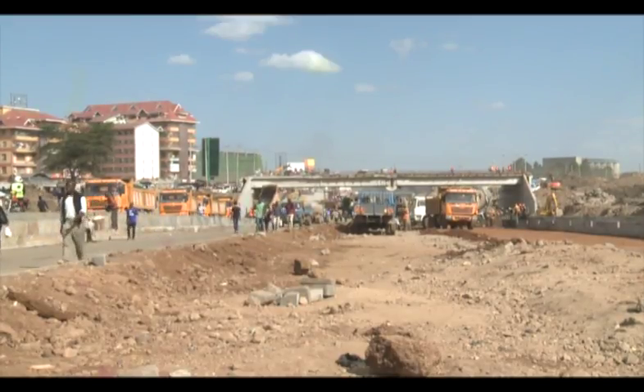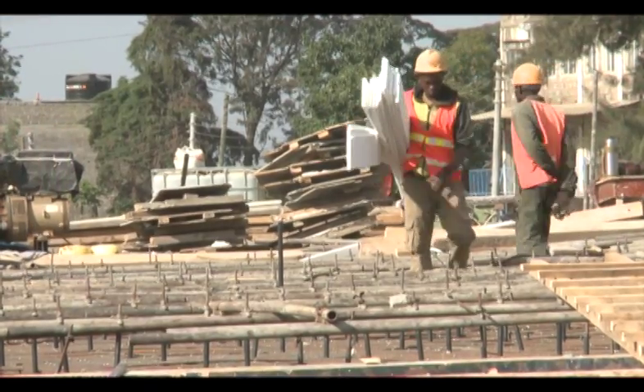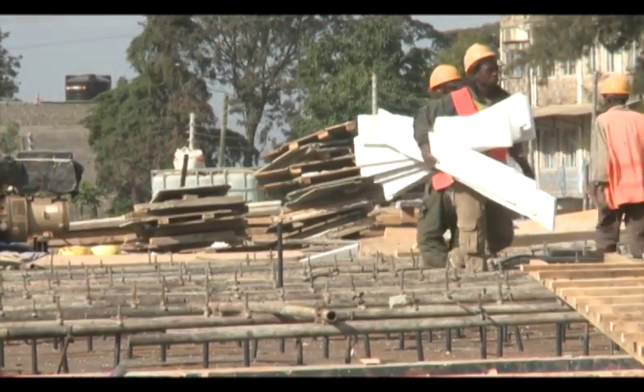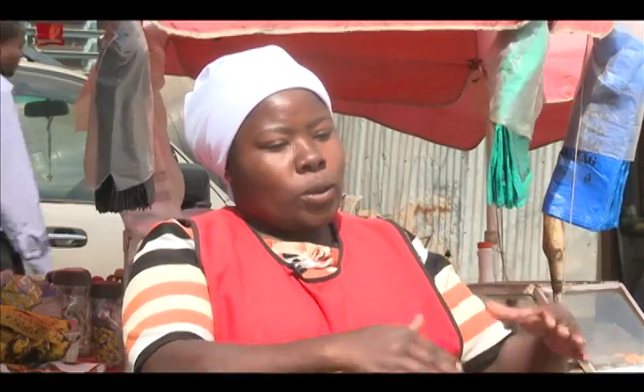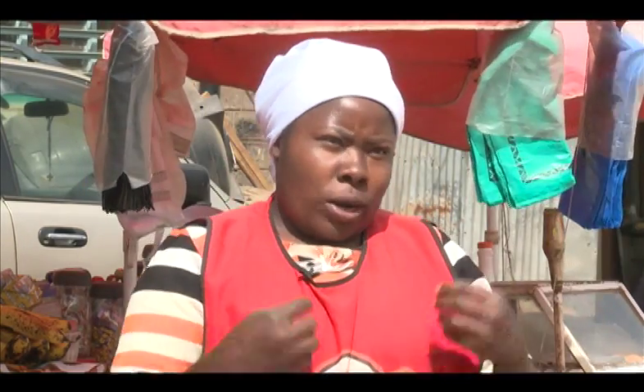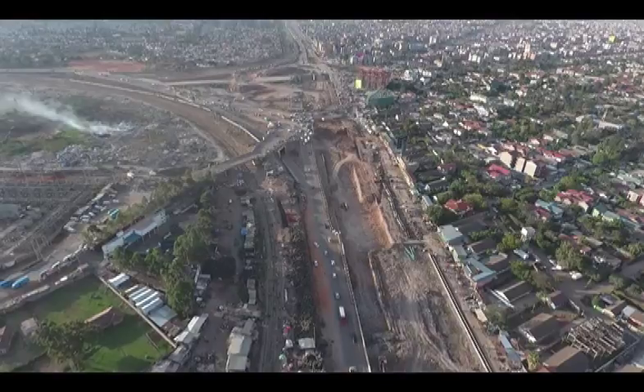According to traders, the upgrade of the road comes as an immense boost to their businesses, considering the expected increase in human traffic once the road is opened. Reporting: Nicholas Ndwati, Beza's Insight.